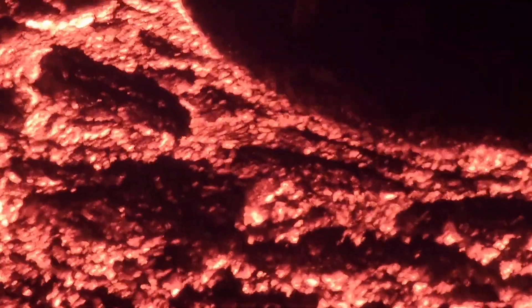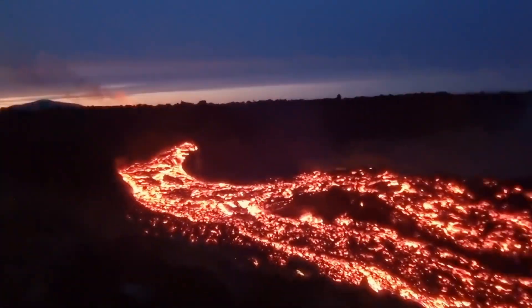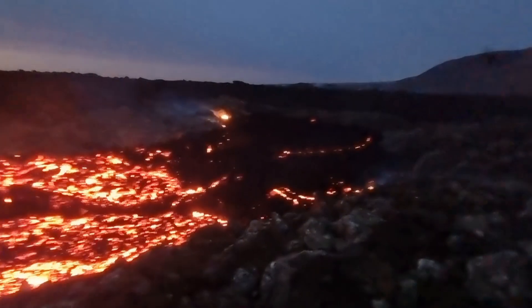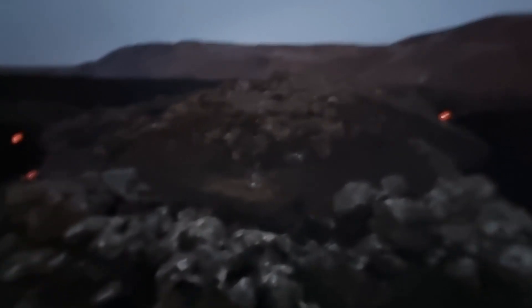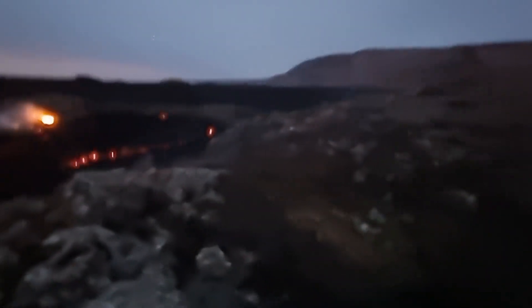Those are the major news from the eruption site. Enjoy the rest of the footage I filmed during my last hike. I do have some bad news — I lost my drone last time when I was there.